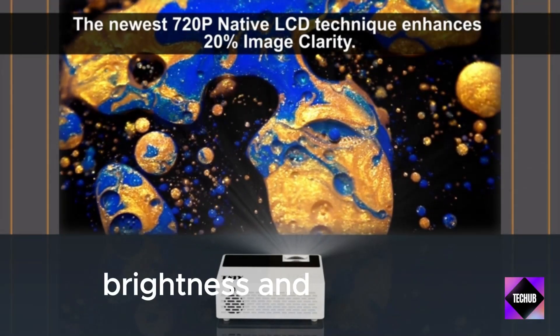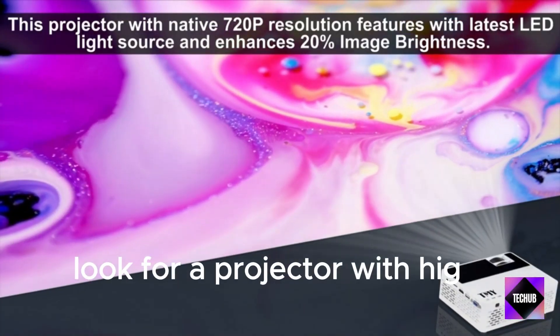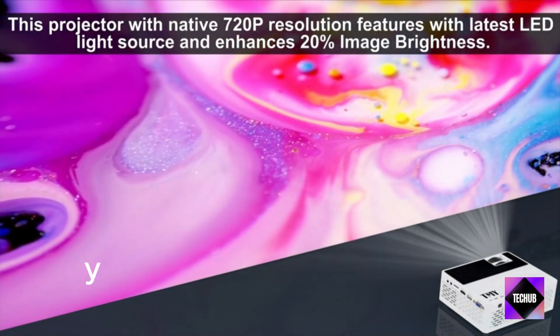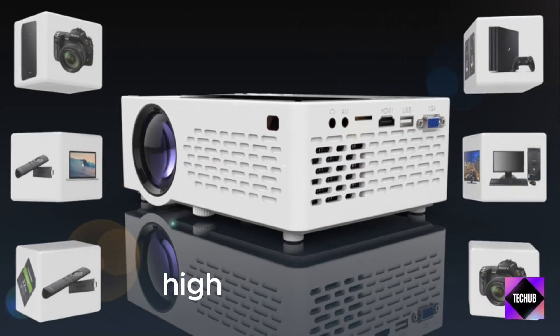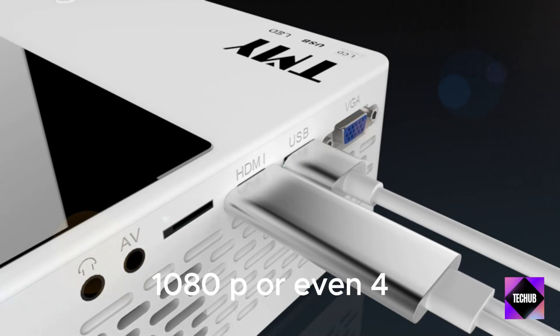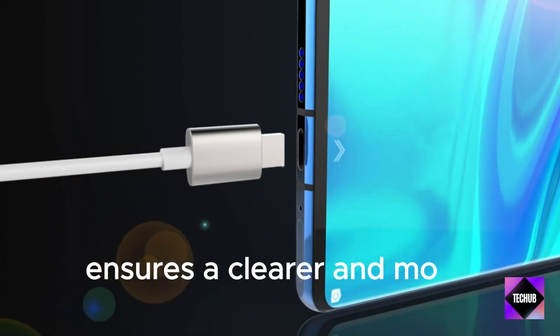Brightness and Resolution: Look for a projector with high lumens for brightness, especially if you plan to use it in various lighting conditions. Higher resolution — 1080p or even 4K — ensures a clearer and more detailed image.